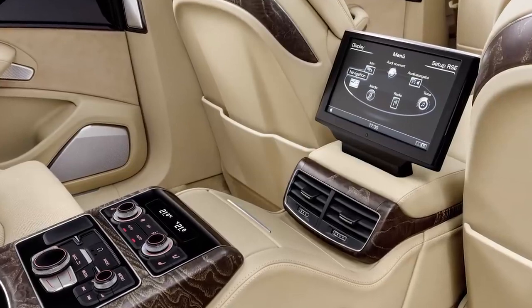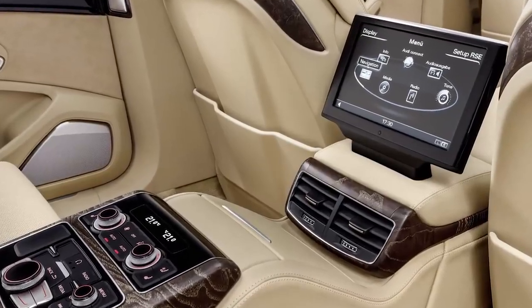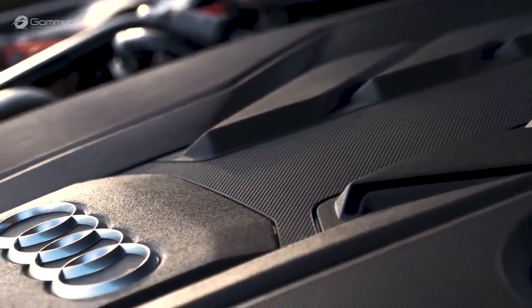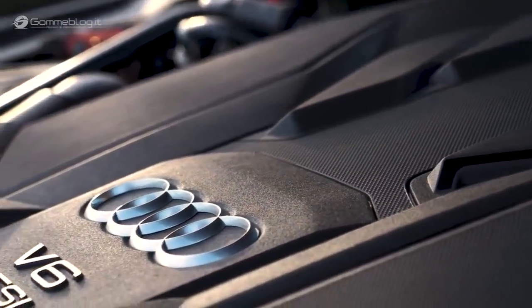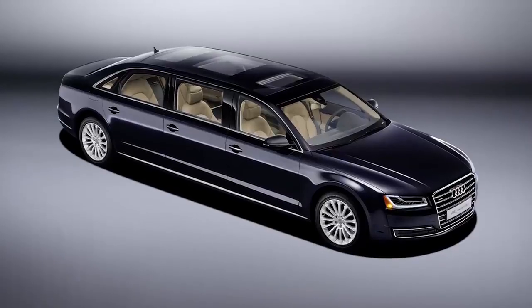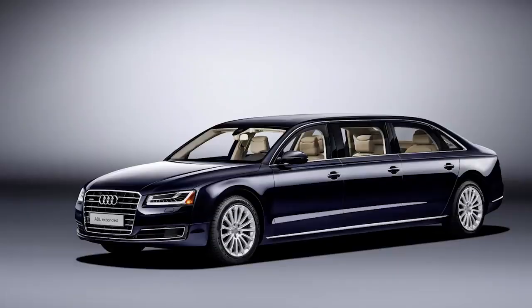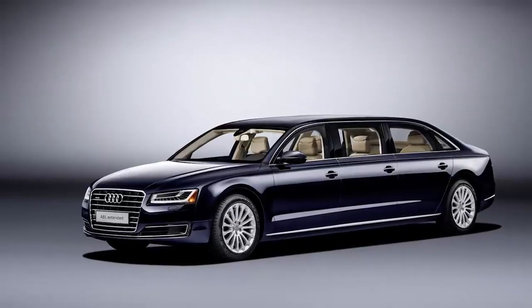There are touch-screen smart displays throughout, and a main 12.3-inch screen that acts as the interactive dash. Under the hood of this Audi limo is a 3.0-litre turbocharged engine that produces 310 brake horsepower. Speed isn't exactly on the agenda, but the A8L Extended is still nippy enough to get from 0 to 60 in 7.1 seconds.